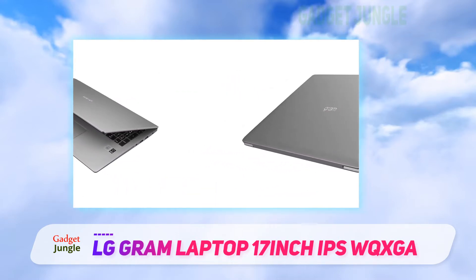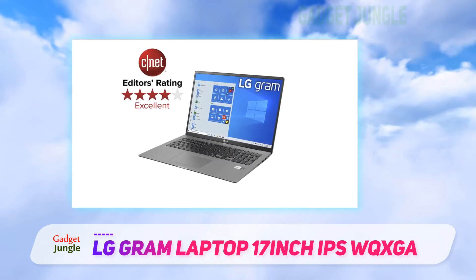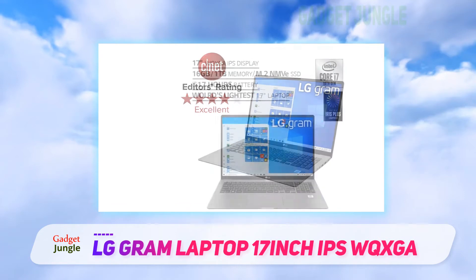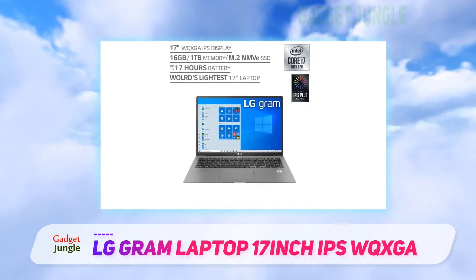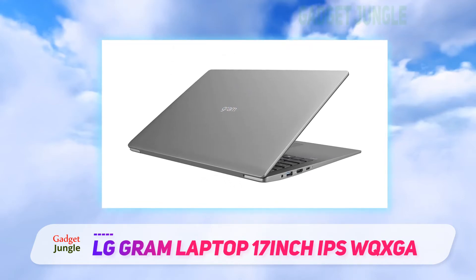The LG Gram 17 does leave off a discrete graphics card to help keep the machine light, and our reviewer found it to be somewhat less equipped for gaming and heavy graphics work. In terms of productivity performance, though, you're not likely to be slowed at all by the 1.3GHz 10th generation Intel Core i7 CPU, 16GB RAM, and generous 1TB of storage in the 2020 model.